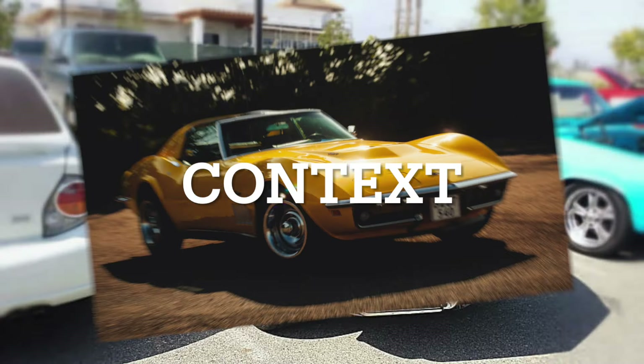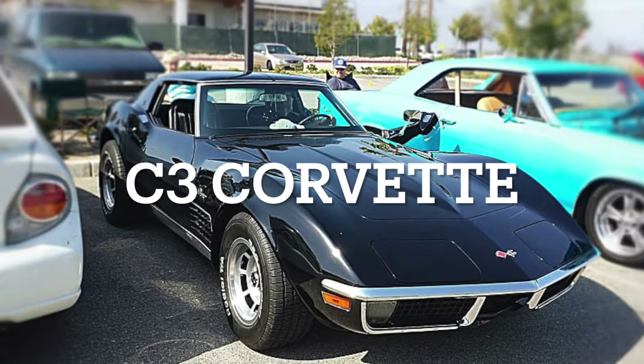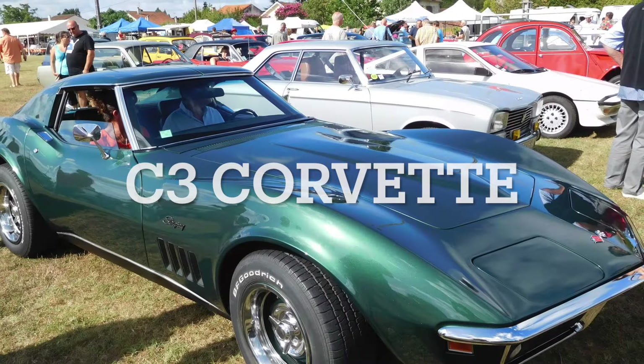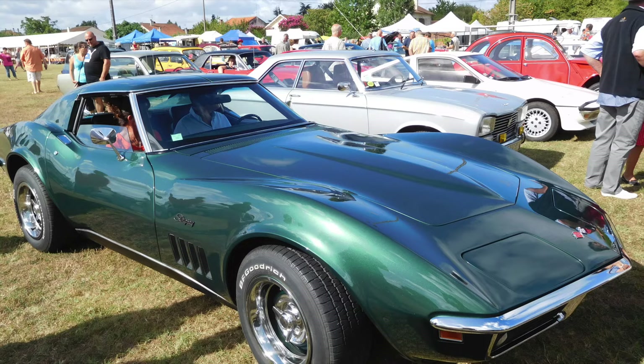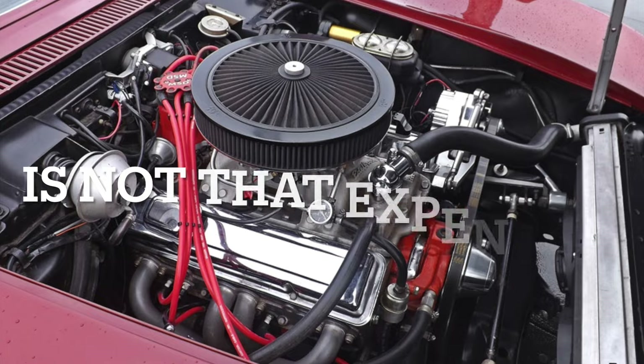If you follow this channel you already know that my favorite generation is no question the C3, which was built from 1968 to 1982. The C1 and C2 are really expensive, however maybe due to its longer production run, the C3 is not yet.